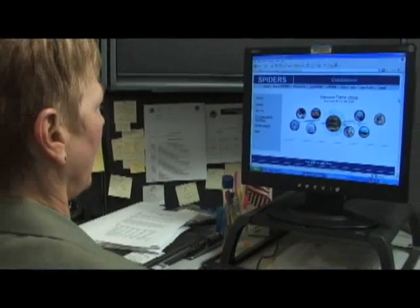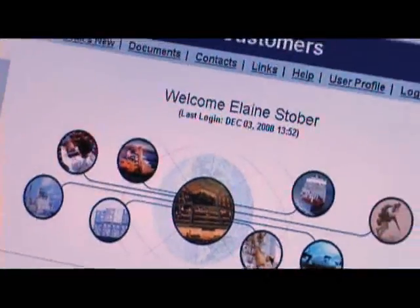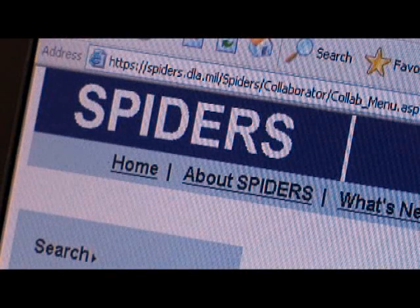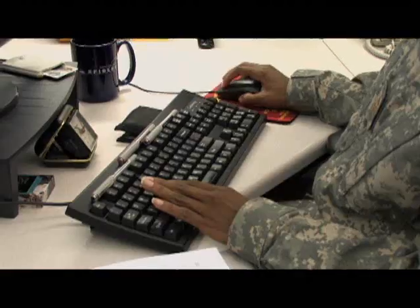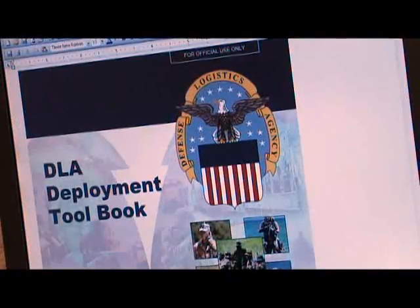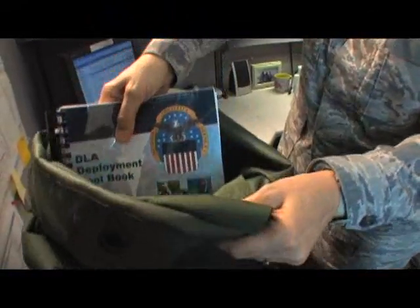Unlike other catalogs that go out of date almost as soon as they're printed, the Deployment Toolbook is always up to date because it pulls its data on demand from SPIDERS. Commanders can get the most current version of DTB every day simply by downloading it from the SPIDERS website and taking an updated electronic or hard copy with them on the road.